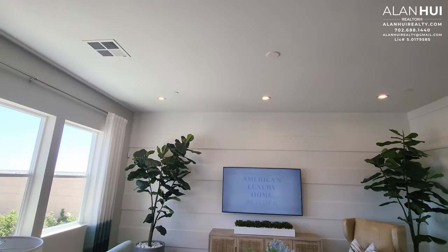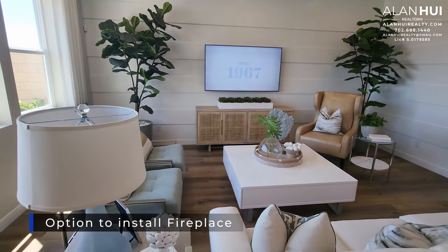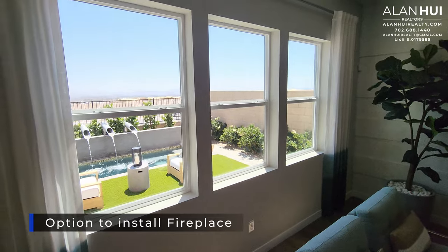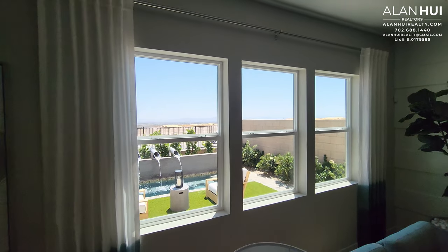In your great room where the TV is, there's an option to install a fireplace. A Primo 48-inch fireplace with a mantel and tile surround will cost $15,700. Or if you'd like a guest designer fireplace with no mantel nor tile surround, this will cost you $6,000.